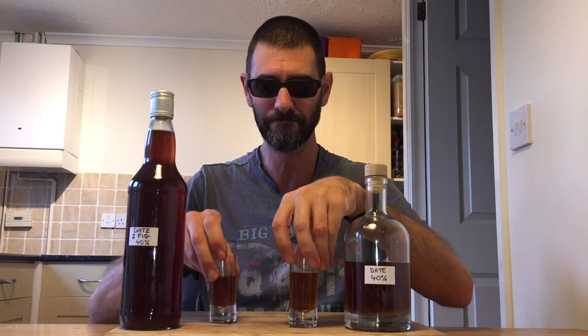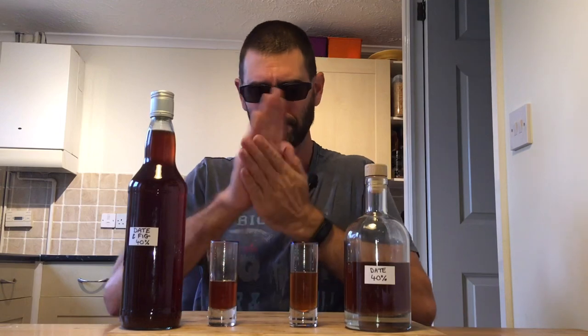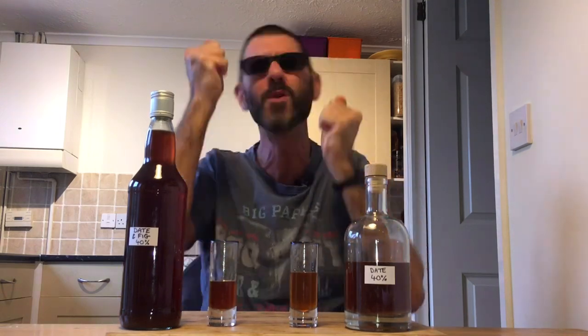So, just the date one on its own. Oh, there's a difference. There's a definite difference there. Cheers. Wow. Oh, that's so good. That's so much better. Oh my God, that's so good. Yes, you can tell — it is quite nice.